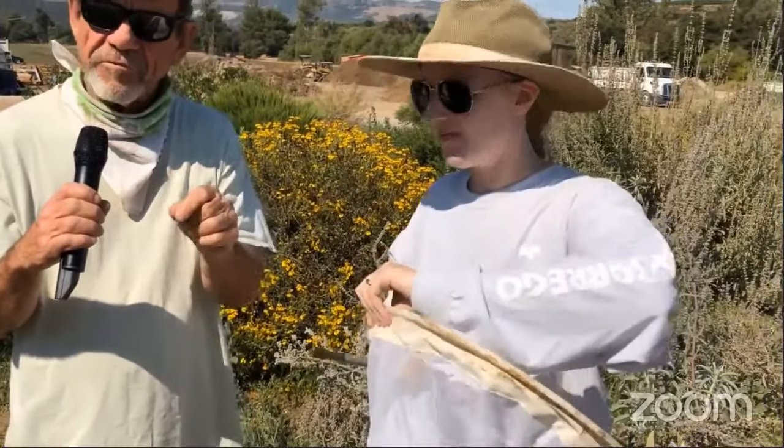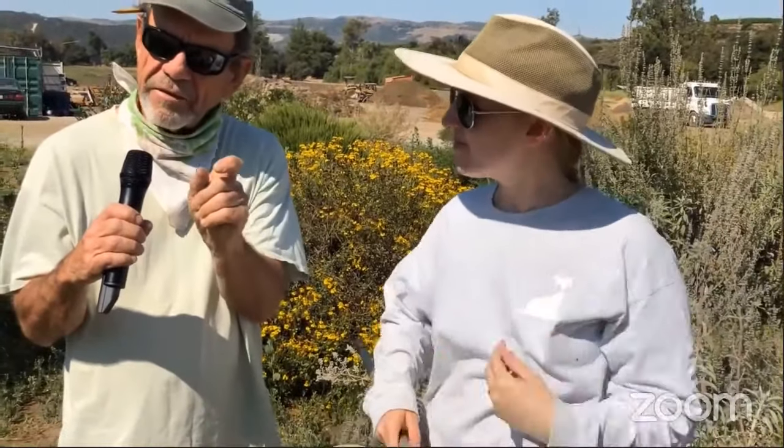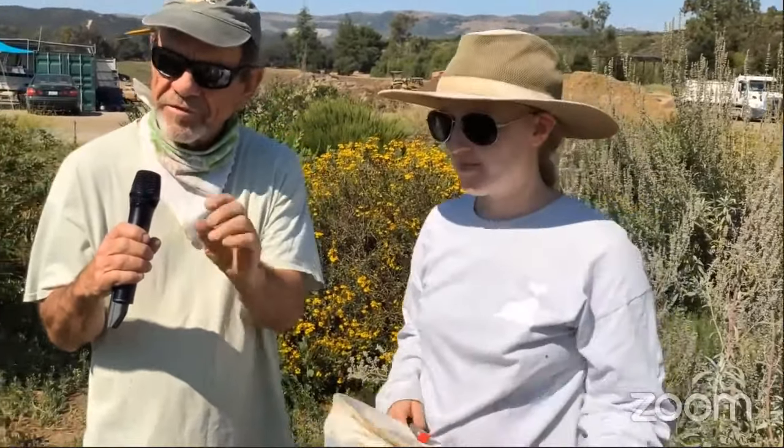If you know an entomologist, thank them for their incredible skill in pinning even the tiniest of insects in such an artful way — with the name, the date, the place, and the insect on display for identification.